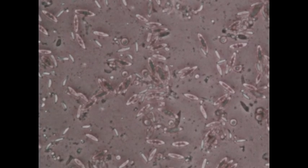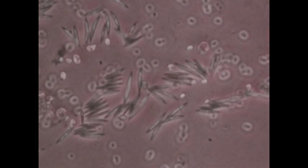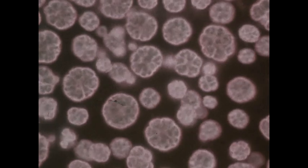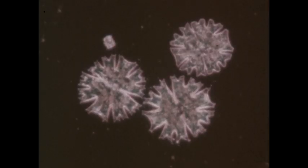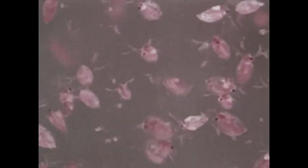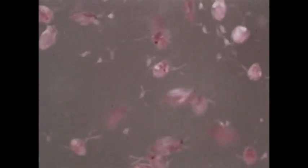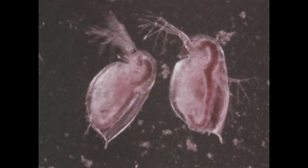These diatoms, like other plants, are able to use the energy of sunlight to produce their own food from carbon dioxide and water. Plankton serve as food for larger animals, such as these water fleas. This is the beginning of a food chain. The beating motion of the antennae creates a small current which sweeps plankton into the food groove or mouth of the water flea.